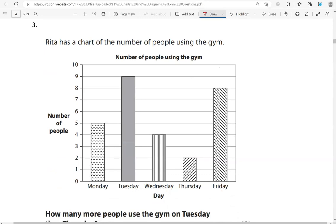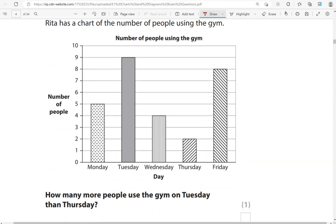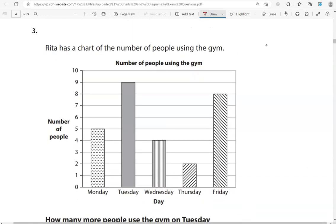Rita has a chart of the number of people using the gym. How many more people use the gym on Tuesday than Thursday? So Tuesday, Thursday — how many more? On Thursday we've got 2. Tuesday we've got 1, 2, 3, 4, 5, 6, 7 more.